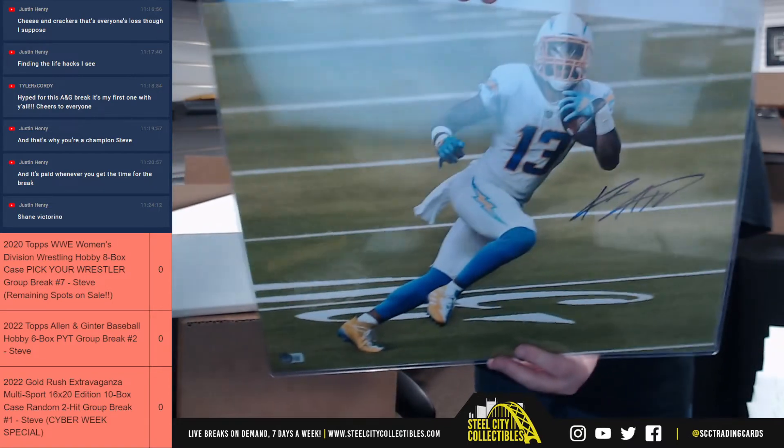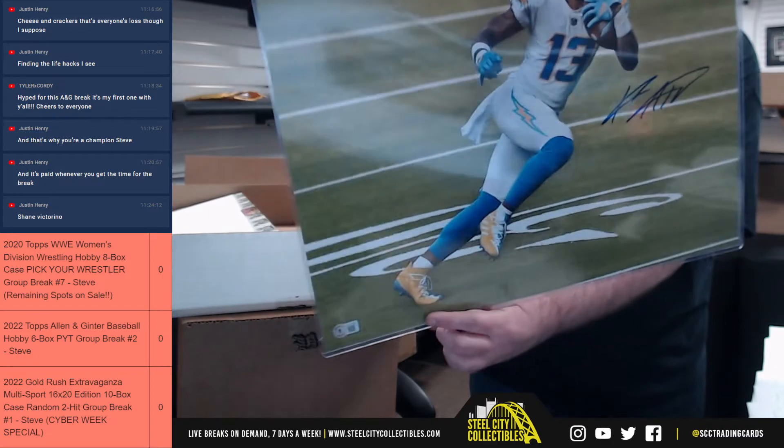Nice to see it here too — Keenan Allen. Back at certified; see it here in the corner.